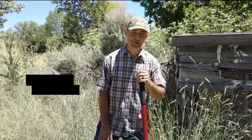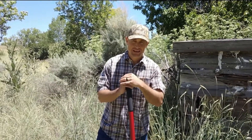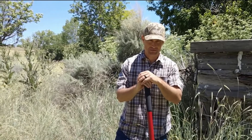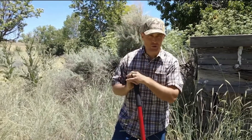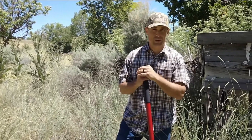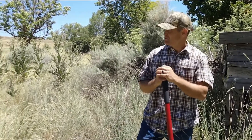Hey everyone, we're out here on a lot in Middleton, Idaho, and we just closed escrow on this yesterday. It's our first day out here since it closed and we're walking around just figuring out what we're gonna do.